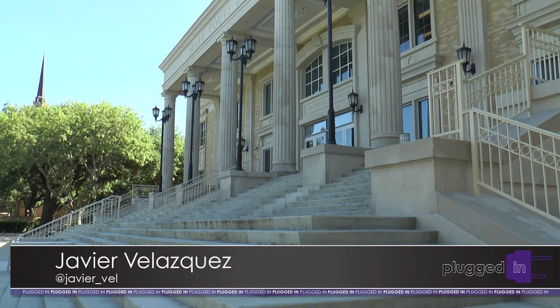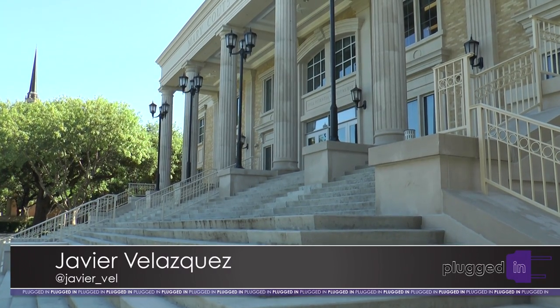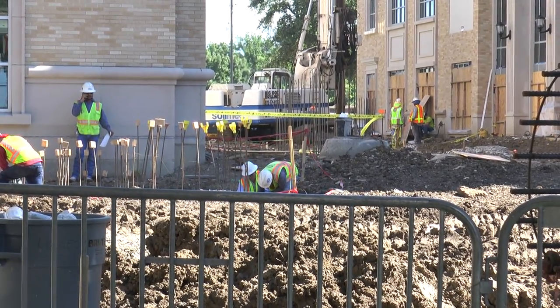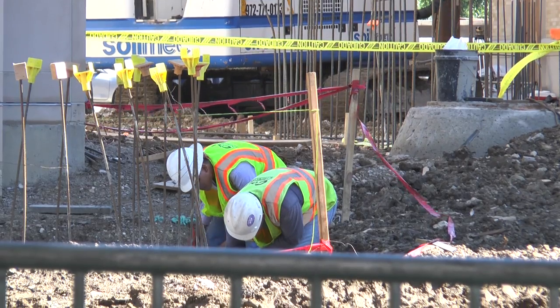Construction of Mary Coutts Burnett Library began in late 2014 and will have emphasis on community space. The space will be highlighted by two sky bridges that will connect the library and the newly constructed Reese Jones Hall. In many cases, by night, there'll be portions of that building that can be used.